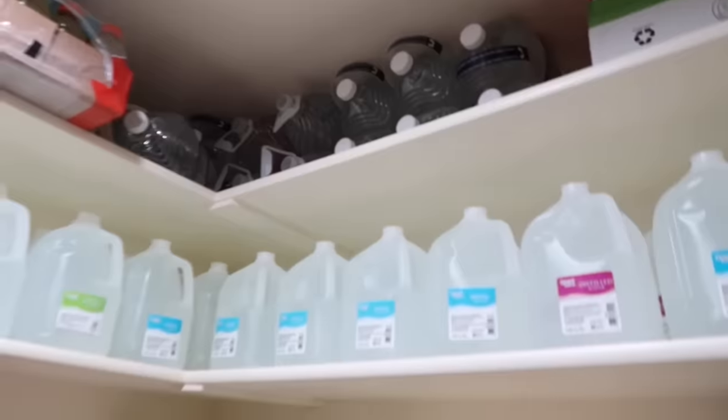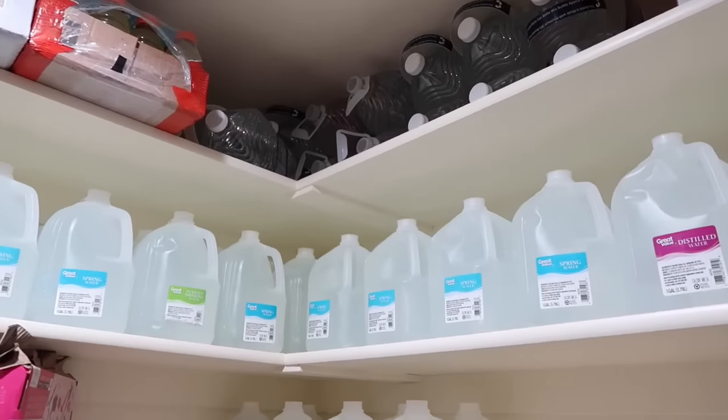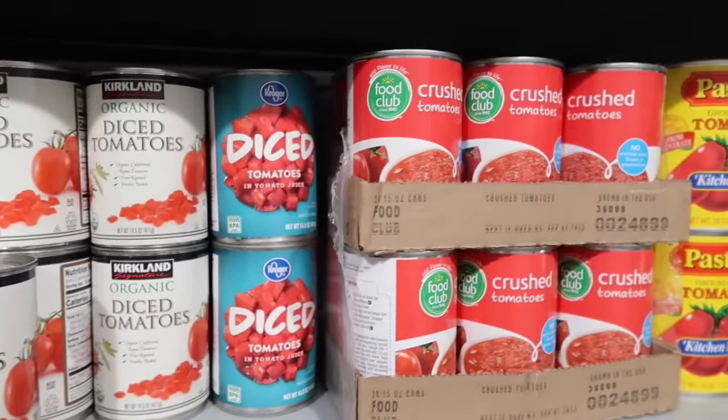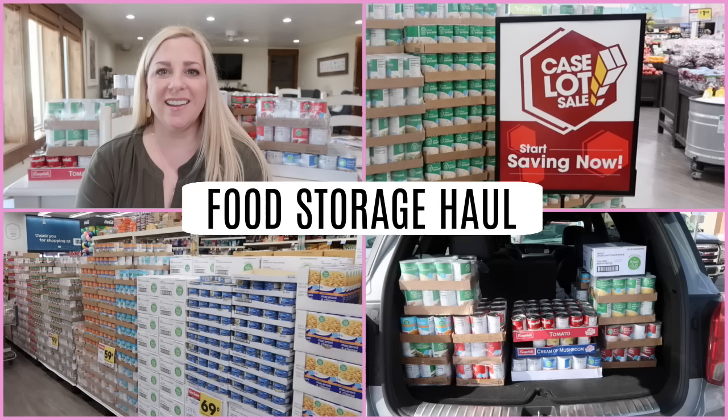Today we're going to talk about what you could do this month to build on your emergency food supply and needs. If you haven't seen already, I did a case lot sale — a stock up sale for your food storage. If you haven't seen that video, go check it out. Tons of information on how to get going building up a three to six month food supply, or even a month if you want.